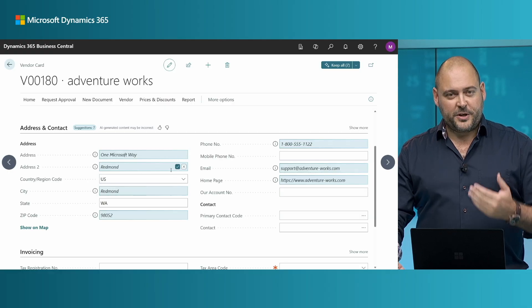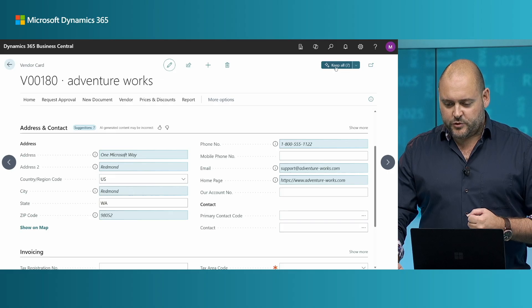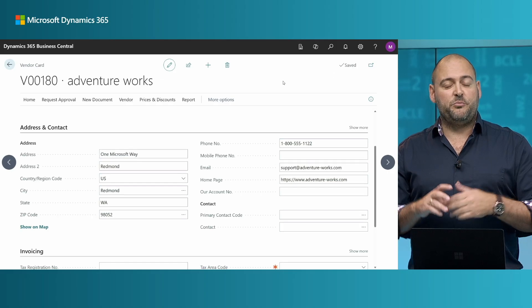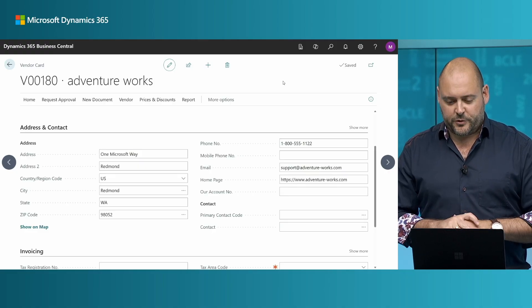You want to check that it's picked up the right address and this is roughly the right information you're looking for. You can choose to keep all of that with one click by saying Keep All. The moment you do that, Business Central will validate each of those fields to maintain the integrity of your data.